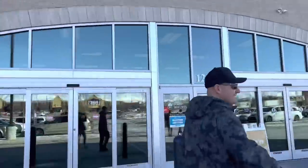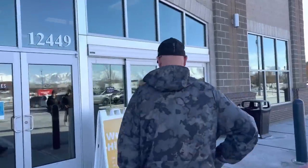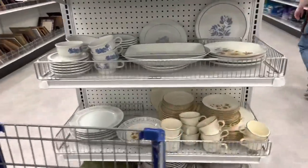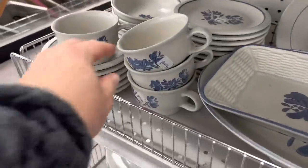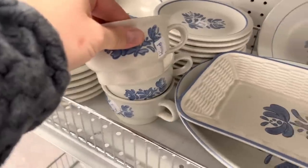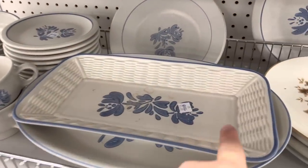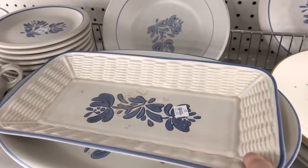Alright, thrift store number two because we did not find enough stuff at the first place. I actually just picked up some of these the other day and they sold, so I'm going to buy all of these and probably the platters — not so much the plates and the bowls. I've never seen one with this basket weave before, that's kind of cool.